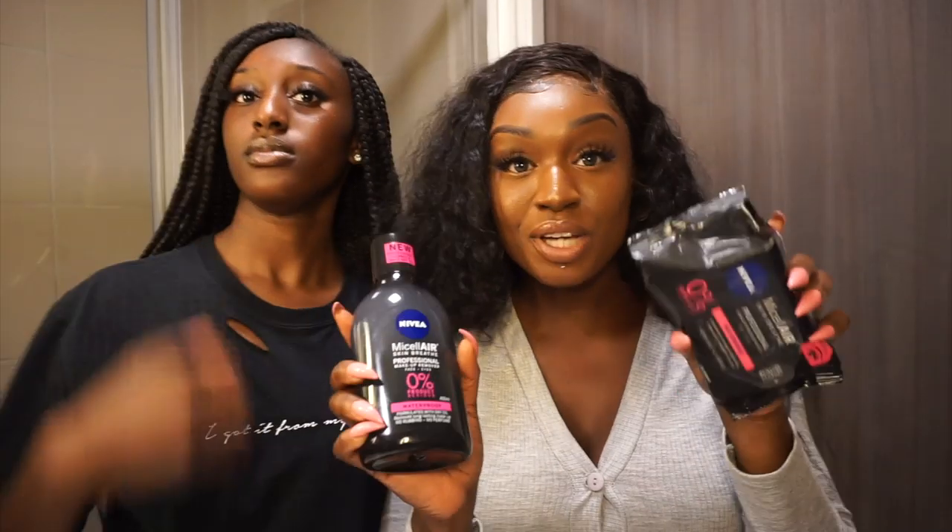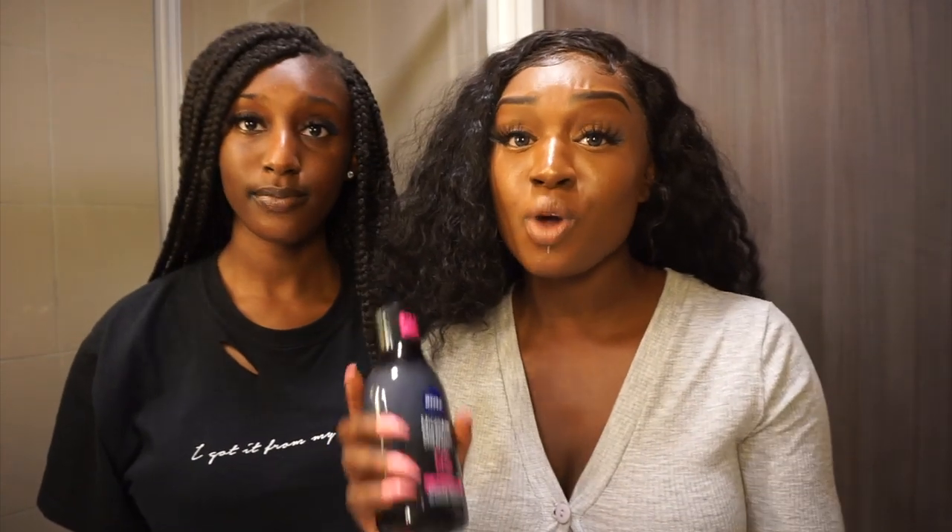I'm super excited to be using the Nivea makeup remover. I've heard really, really good things about this, so I'm so excited to try it and see how it takes off my makeup. I personally found that removing your makeup properly actually really helps with your skincare, because you don't want to have makeup residue on your face that you're gonna sleep in overnight and carry around with you throughout the day.